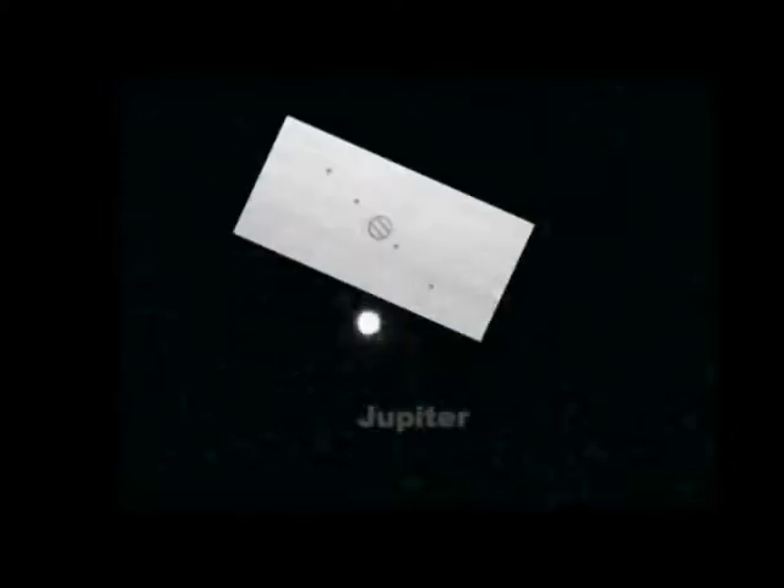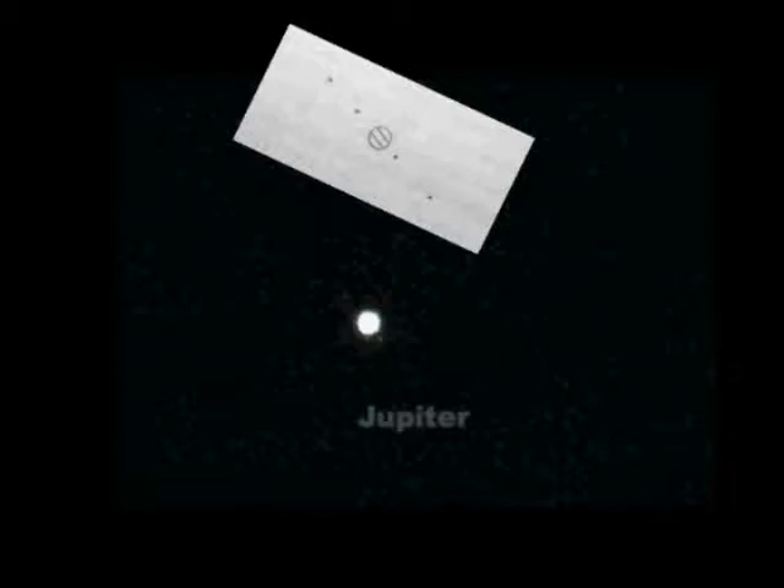Jupiter usually looks like this — you see the bands across the planet and the moons. There's a photograph below taken with my camera; you can see it's pretty identical to what the old book shows you. The same with Saturn: that's a photo on the right, and a drawing from an old book from 1666.